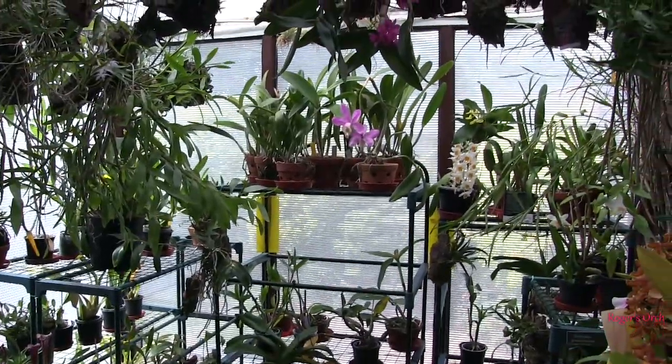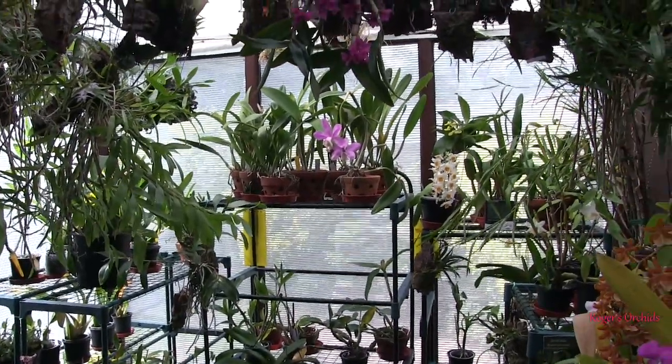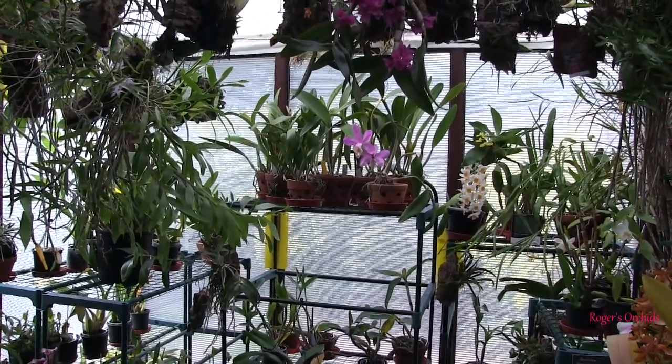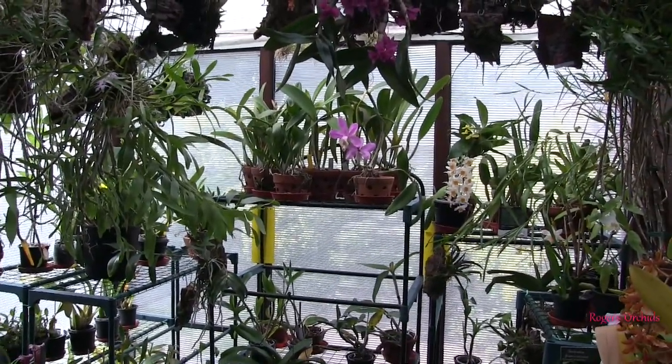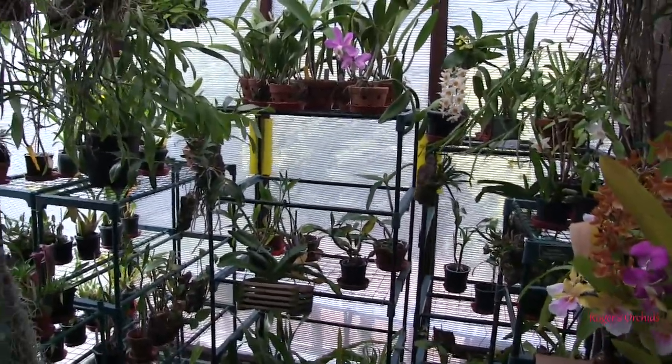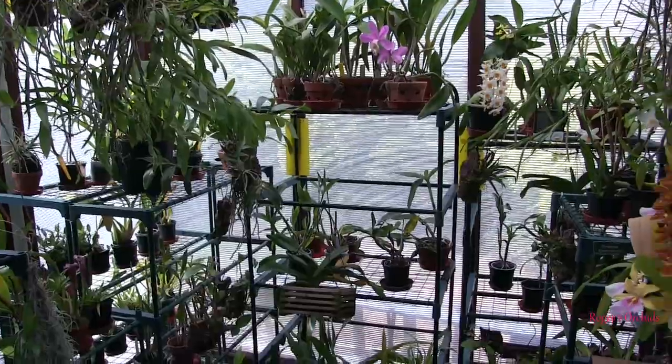Hi, this is Roger, thanks for dropping by. Someone asked me what else I've got lurking in the grow room that's not orchids. There are a few things — the clivia has just finished blooming again, so there's a second blooming this year.